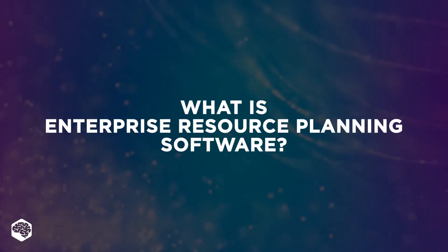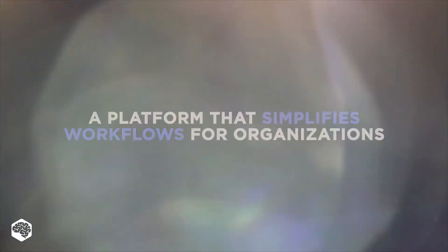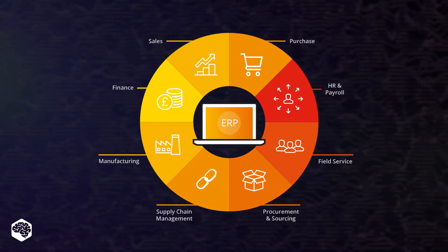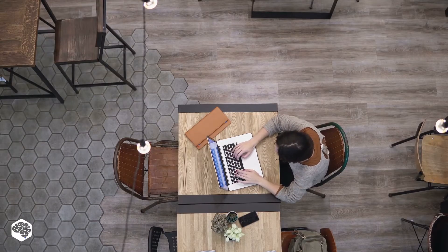What is enterprise resource planning software? It is a platform that simplifies workflows for large organizations that want to limit complexity. Watch further to reveal how this software reduces the time spent on routine processes, and also which limitations they have.